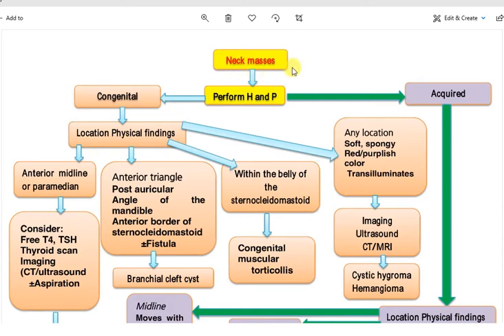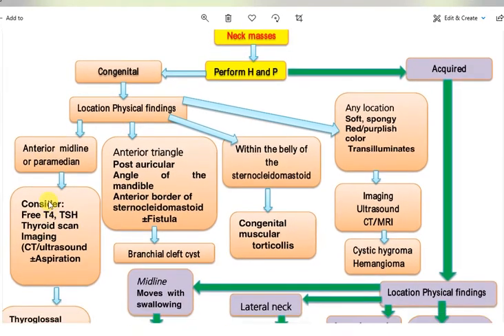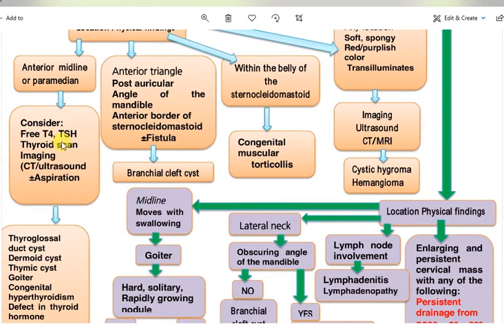How to approach a neck mass in pediatrics after performing history and physical examination. If it is congenital, consider the location and physical findings. If it is anterior midline or paramedian, consider free T4, TSH, thyroid scan, and imaging including CT and ultrasound.